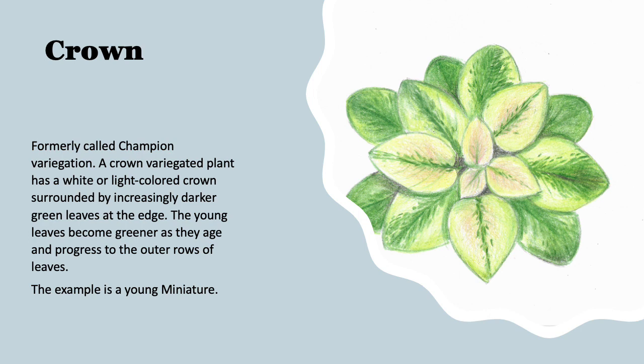This is an example of crown variegation, formerly called champion variegation. A crown variegated plant has a white or light color — sometimes a yellow pigment or pink pigment — and that pigment gets darker as the leaves age. This is an example of a young miniature, and you can see the light pigmented with a lot of yellow coming out in the beginning. As each trio of leaves gets a little bit older, they turn darker green. This is what is called crown variegation.